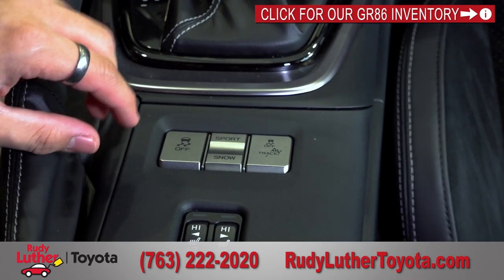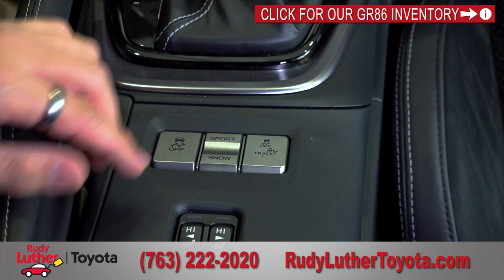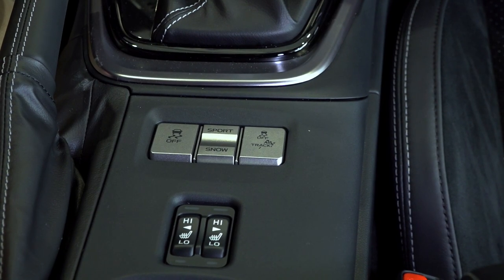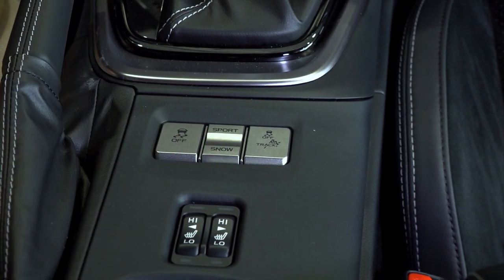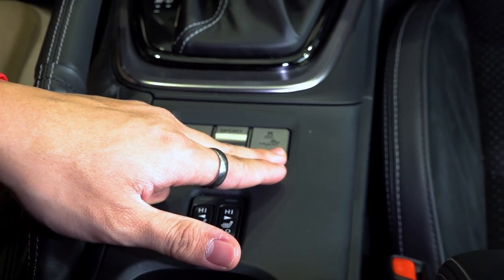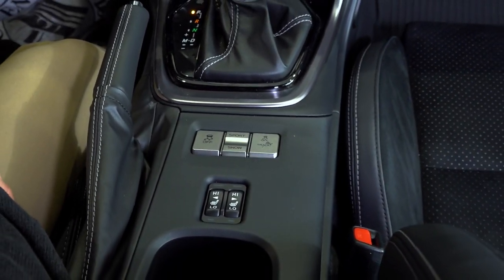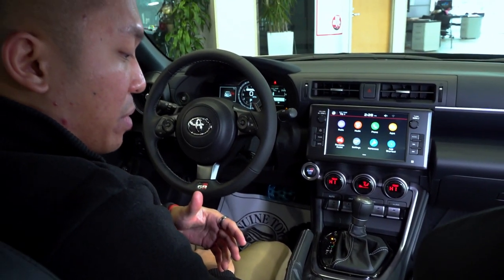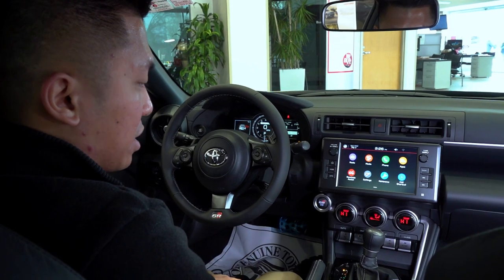Below the shifter you have the option to turn off traction control, a Sport mode button that makes the vehicle more responsive, a Snow mode for Minnesota winters, and a Track button that's even more responsive than Sport mode. Heated seats are available for both driver and passenger.